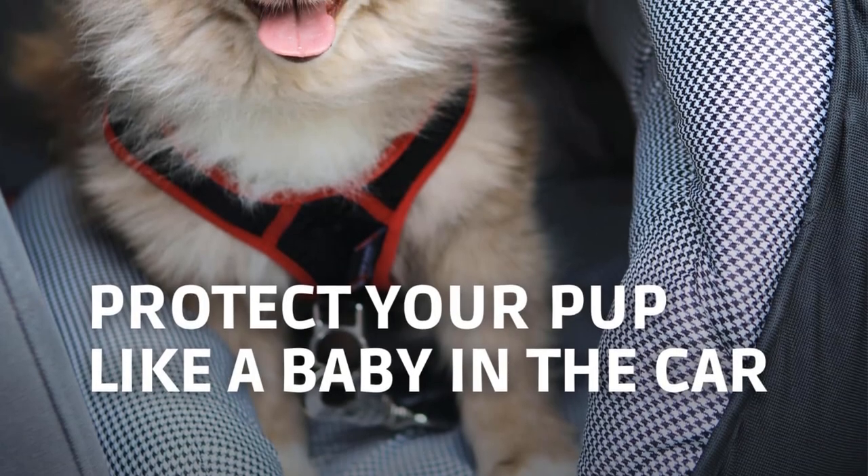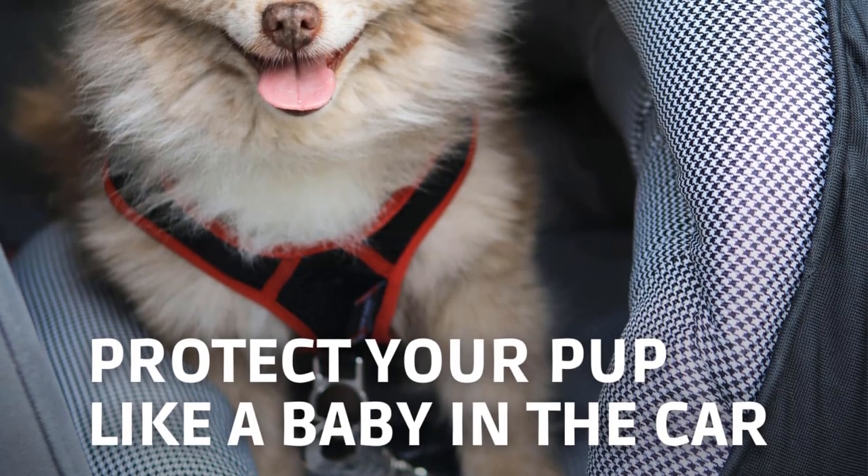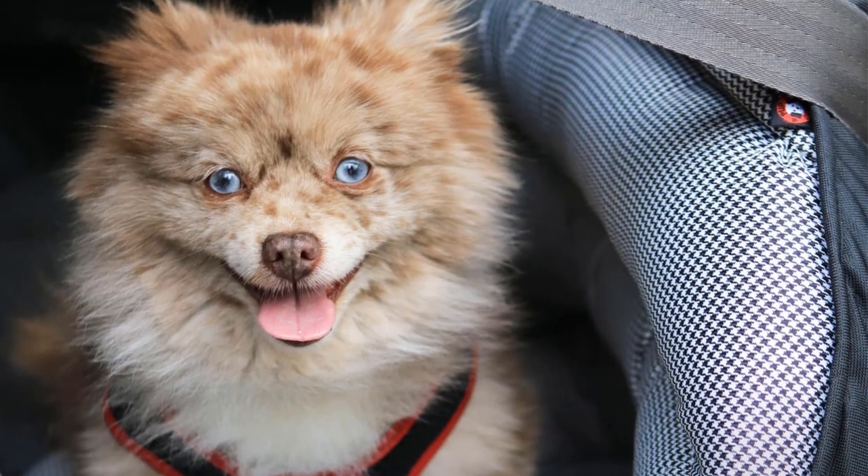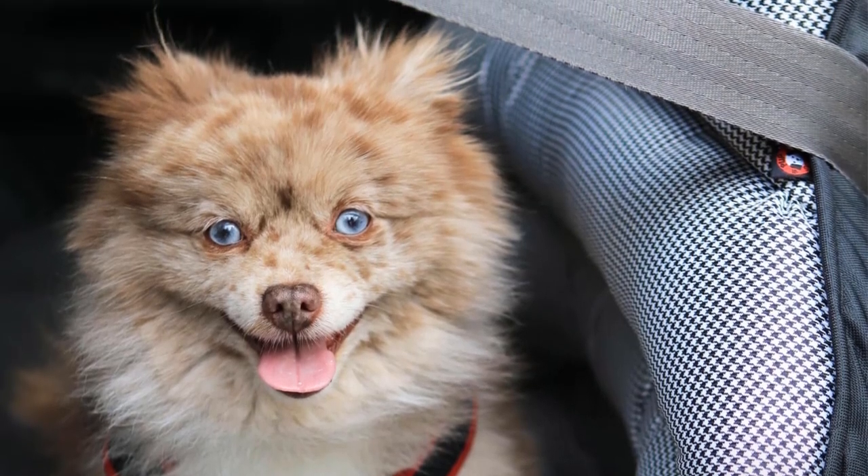Its rear-facing design ensures optimal safety and compliance with safety guidelines. The seats are rigorously tested to meet or exceed the recommended safety standards, giving pet owners peace of mind while on the road. Crafted with soft ballistic nylon and a poly-filled seat bottom, Pup Saver car seats prioritize both durability and comfort. Every aspect of the design is carefully crafted to ensure a cozy and enjoyable ride for your pup, making it the ideal choice for pet owners who want the best for their furry companions.